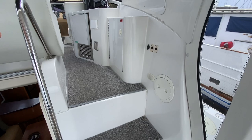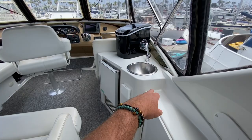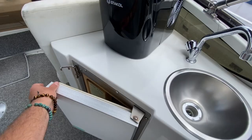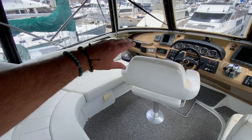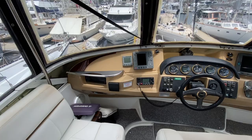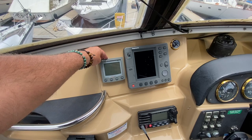On the upper flybridge, there are nice handholds, easy carpeted steps, a storage locker, cup holder, 110 outlet, a sink, and a portable ice maker. This is a large upper flybridge with a huge L-shaped seating area. At the helm there's great accessibility to a stereo unit, cup holders, and the Raytheon ST60 depth sounder.